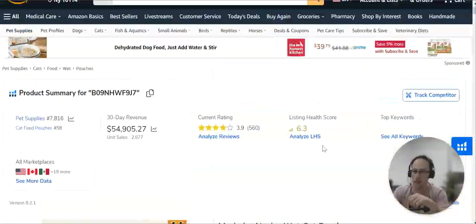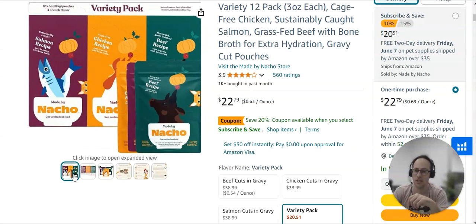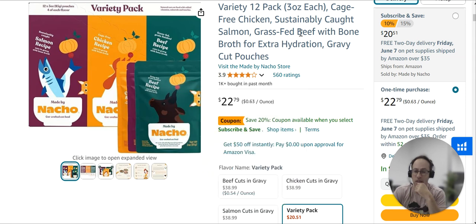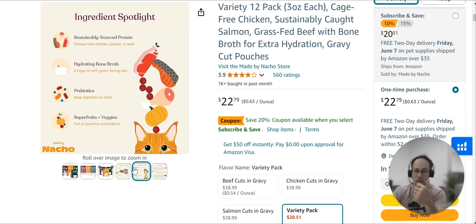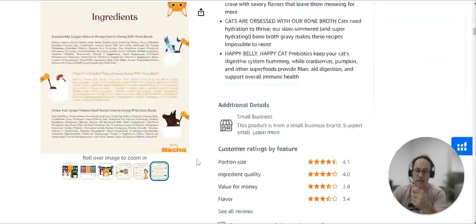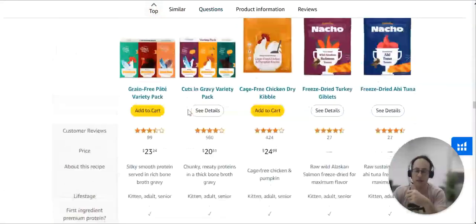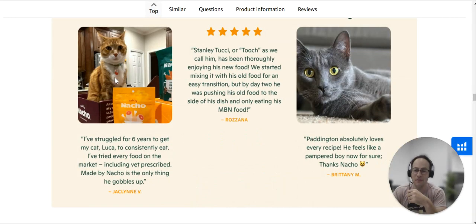Just to summarise: the first thing I'd recommend is fix up the main image — I think this will make the biggest difference straight away, because this is what you see in search. Second, work out why you're not above four stars for such a premium product. And fifth, get some lifestyle images — the cat in the product looking happy — and get some of that content filled in, maybe in a more professional style. Hope that helps!